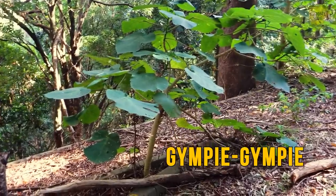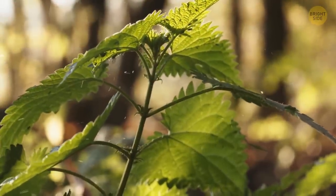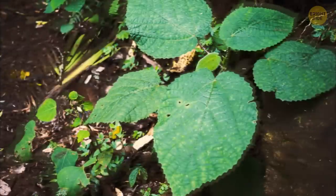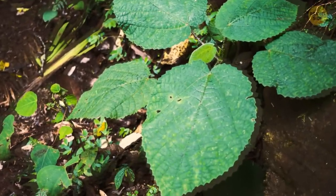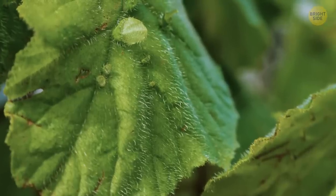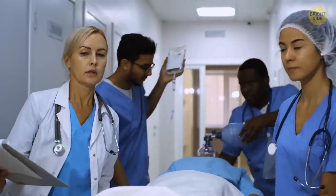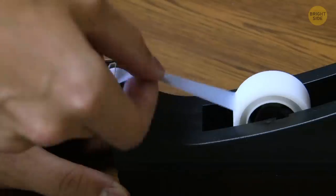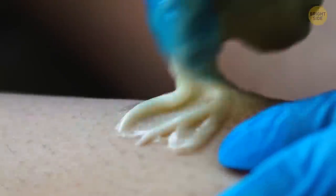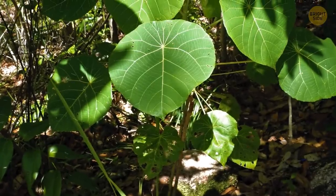Last but not least: gympie-gympie. You've probably come across a stinging nettle at least once — the aftermath isn't pleasant, with rash and burning sensations. Well, the harmless-looking gympie-gympie is a distant relative of stinging nettle and has pretty much the same mechanism, but the consequences are different — it can even be fatal. Good news: there's an antidote. Depilatory wax or sticky tape can help, as the main problem is tiny hairs stuck in the skin. Anything sticky, especially wax or tape, can help remove them — it's a first-aid treatment, but it helps a lot.